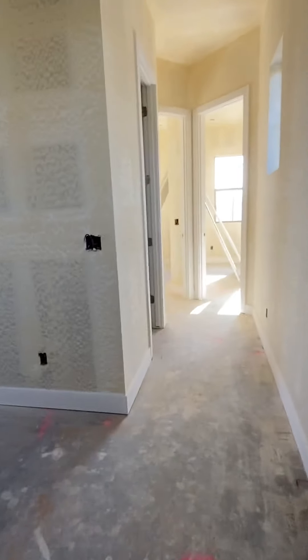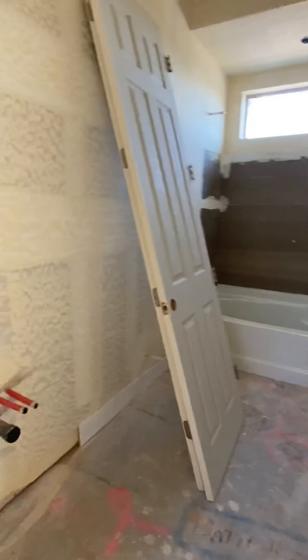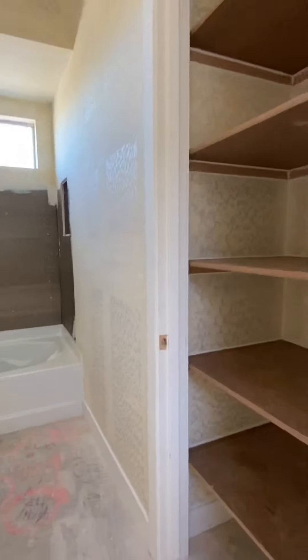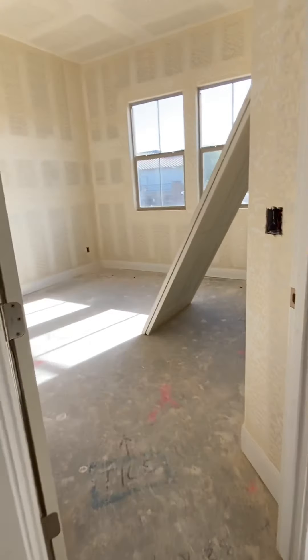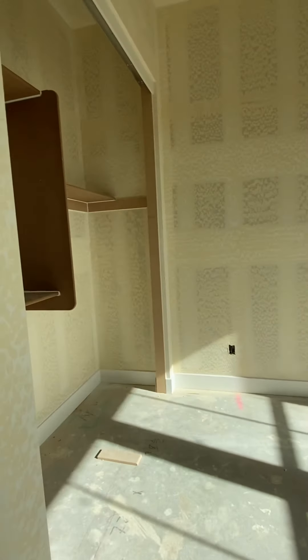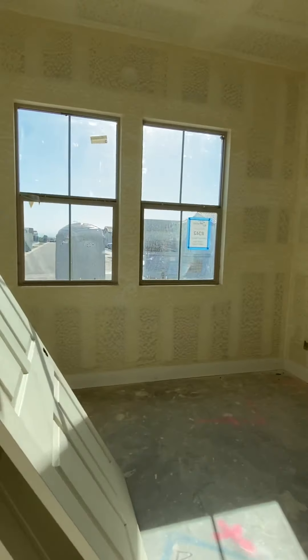And then we move down. Another full bathroom — I'm so jealous — with its own linen closet. And next to it is the other secondary bedrooms. We've got this one here. Looks like they've already been setting up all the closets for you guys. And the other bedroom here.